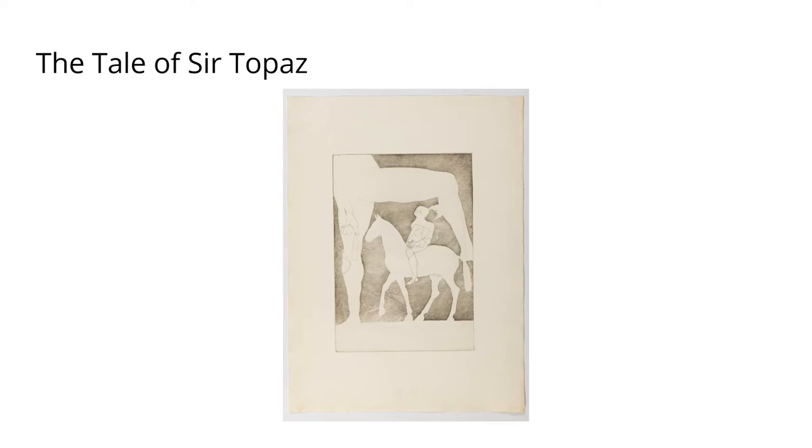The next is The Tale of Sir Topaz — one of Chaucer's more light-hearted tales about a handsome knight; it's quite a satirical tale. Frink has chosen quite an unusual perspective, showing the knight through the legs of another person, which I think undermines the knight's traditional authority and enhances the humorous nature of the tale.